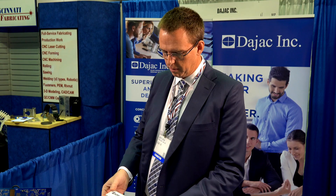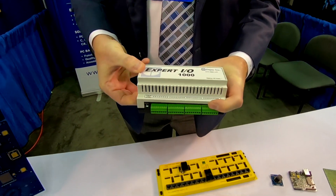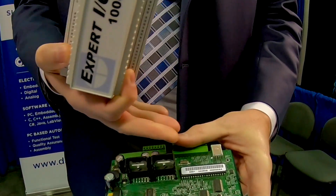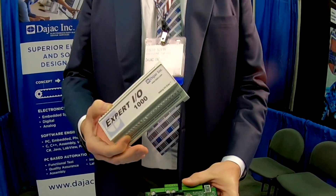This is actually a perfect example — something that we design and we sell as a product as well. This is a remote I/O module for automating. If you need to control something from a PC or any other kind of control that can utilize USB, it has electronics inside — a microcontroller — with some digital inputs and outputs.